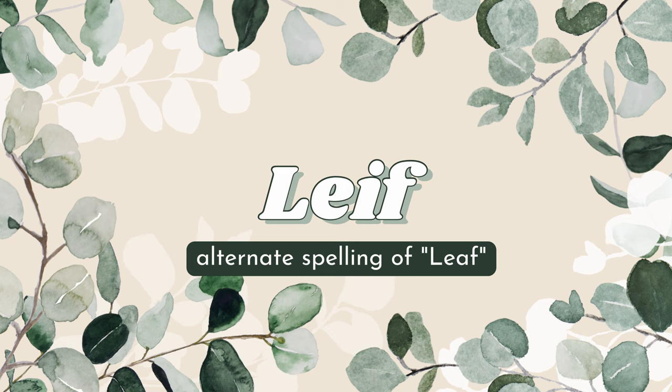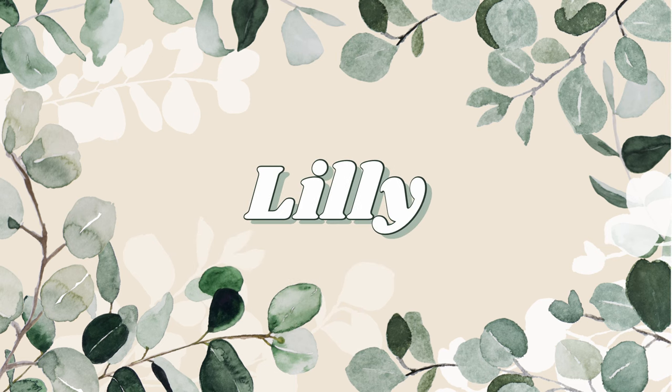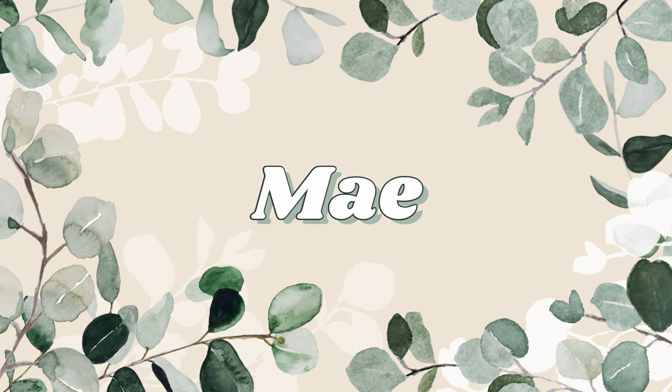Next we have Leaf, spelled in the really unique way L-E-I-F. It just reminds me of nature and I like it — it's unique and different. Then we have the classic flower name Lily. Next we have Mae, spelled M-A-E, though of course you can spell it with a Y at the end. This is an obvious nod to springtime because May the month falls in spring.